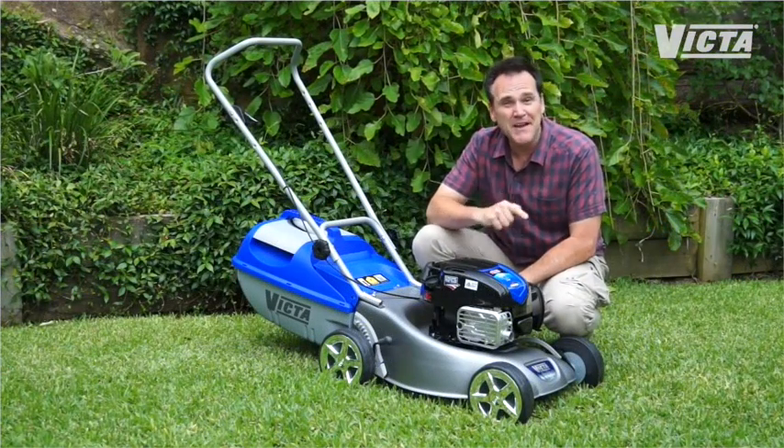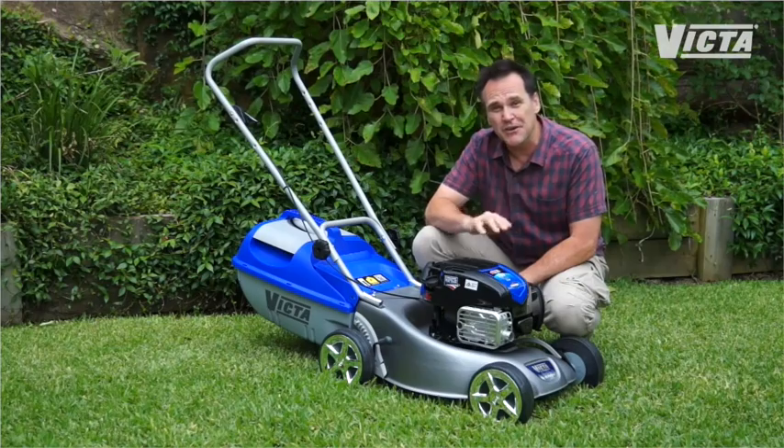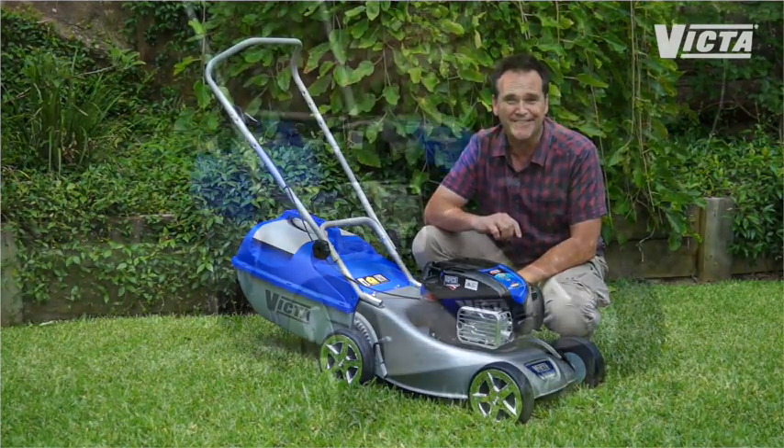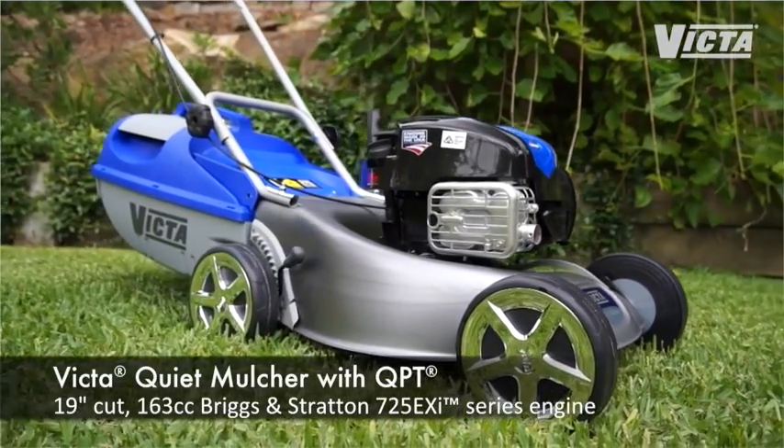When you think Victor, you may think tradition, but don't think that just means traditional. Victor are constantly developing and deploying new technologies across their range, and the revolutionary Quiet Mulcher is a superb example of Victor and Briggs & Stratton innovation.